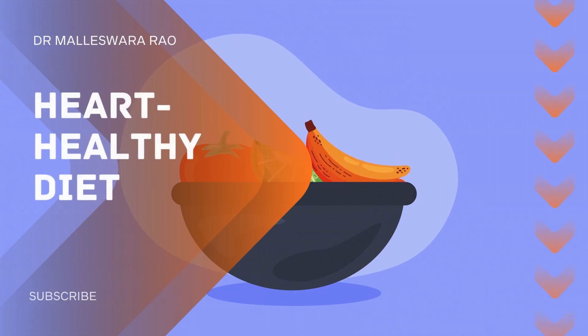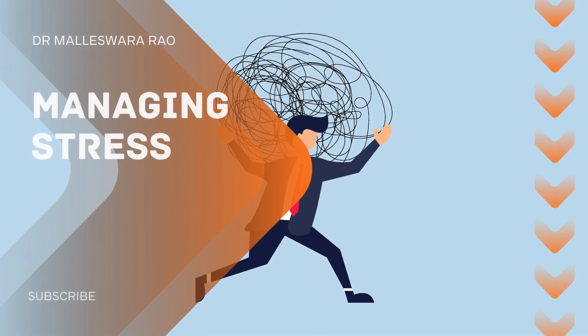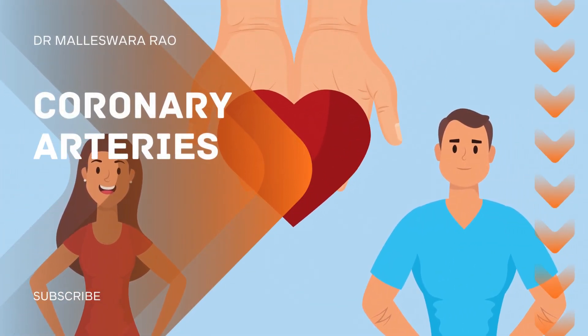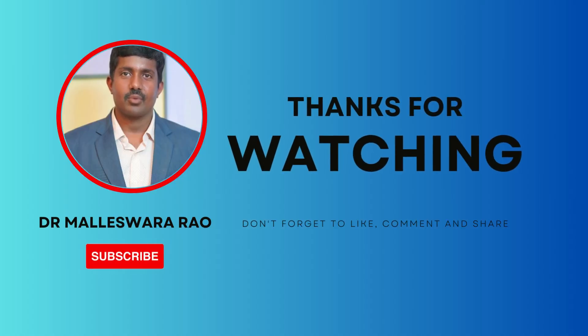Regular physical activity, a balanced diet low in saturated fats and cholesterol, and managing stress can all contribute to keeping these arteries clear and promoting cardiovascular health. If you enjoyed this video, don't forget to subscribe to our channel for more content like this.